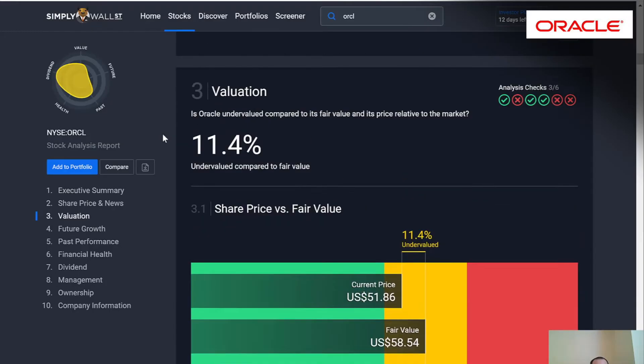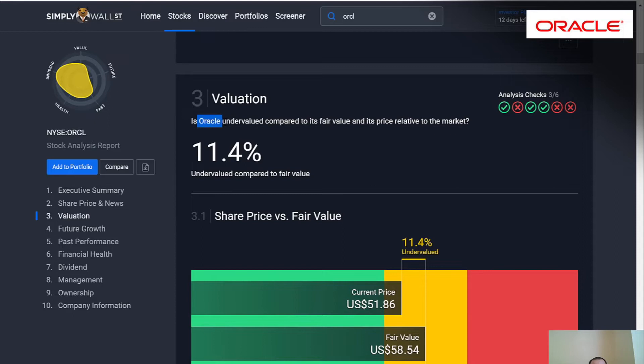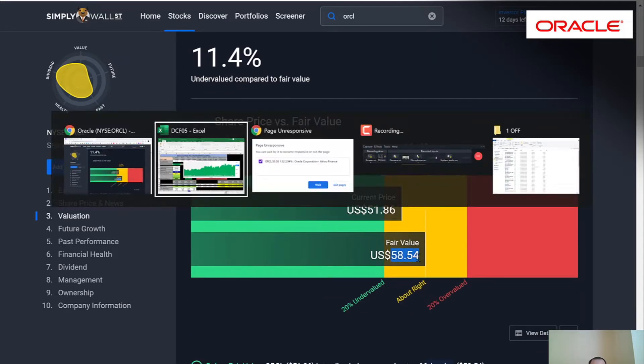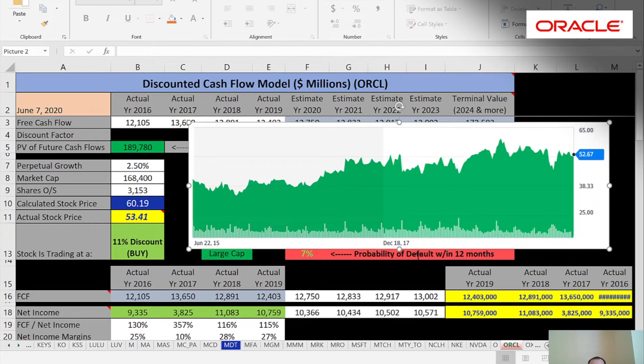On Simply Wall Street, Oracle's fair value is shown as $58–$54, which is really close to my calculated price, so our models are fairly similar. Looking historically, the price has been trading close to intrinsic value for about a year or so — it was trading lower a couple of years back.